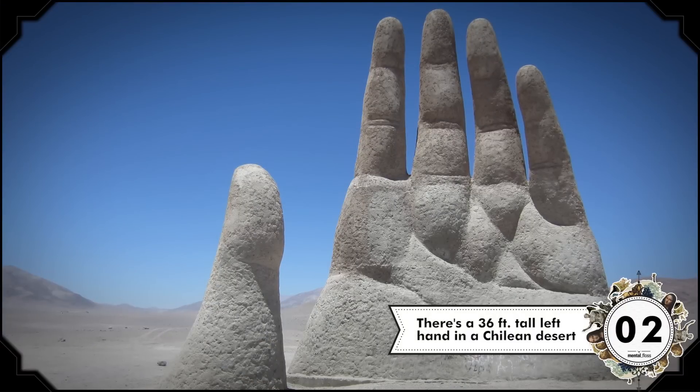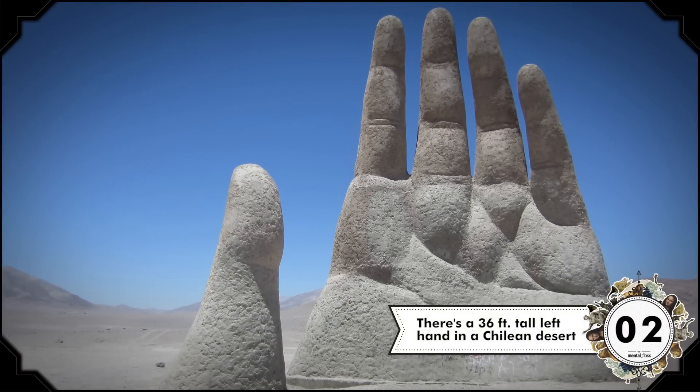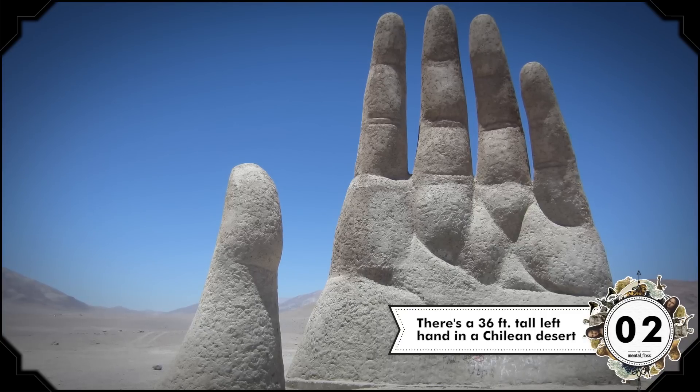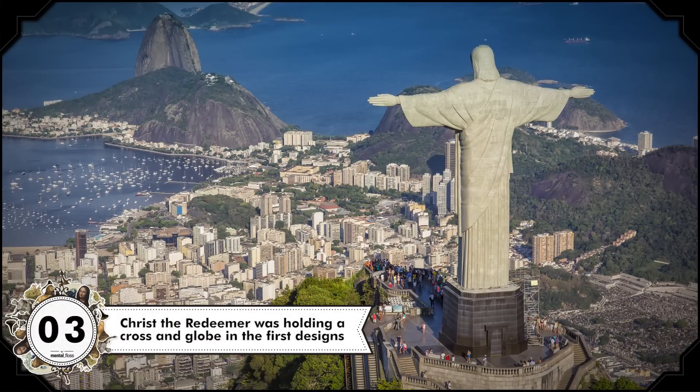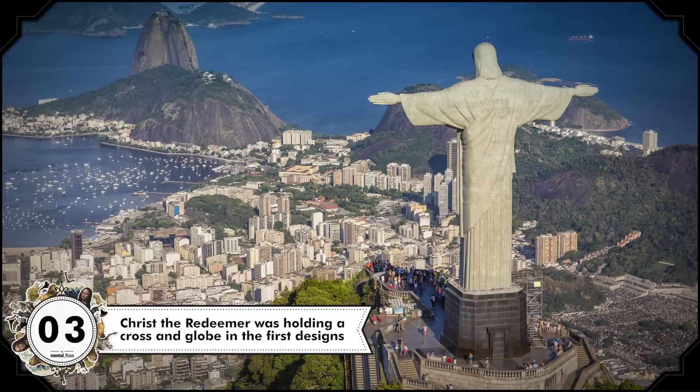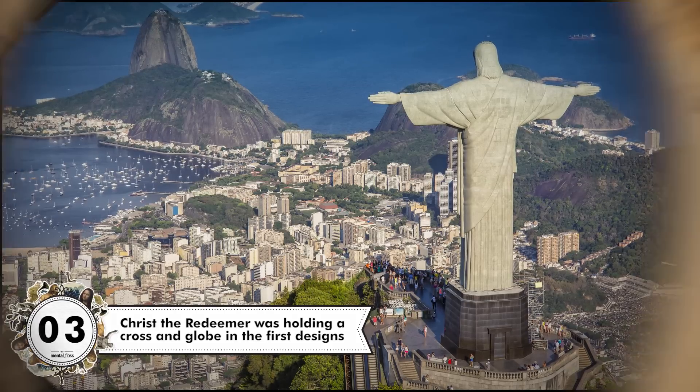The Hand of the Desert in Chile is a 36-foot-tall left hand that rises out of desert sand. It was created by sculptor Mario Irasabal in 1992, and he actually made a right hand about 10 years prior in Uruguay, about 1,200 miles away. Another impressive South American statue is Christ the Redeemer. In the original design for the statue, Christ was holding a cross in one hand and a globe in the other.